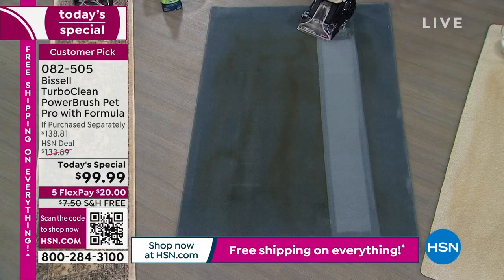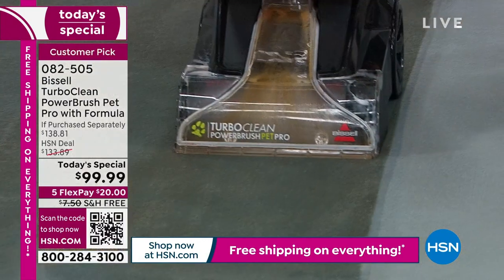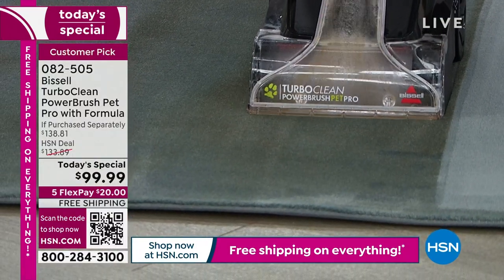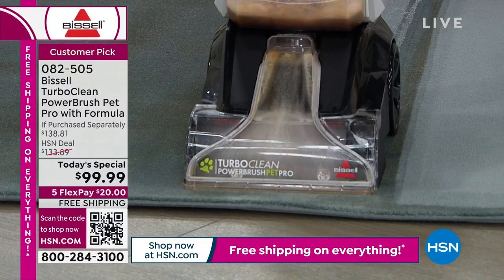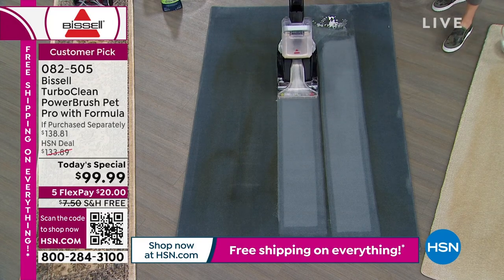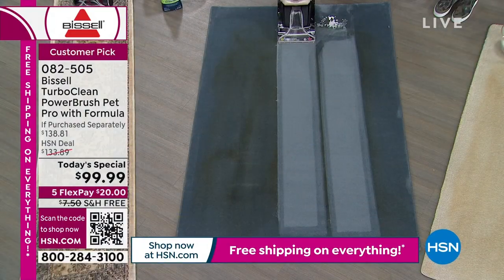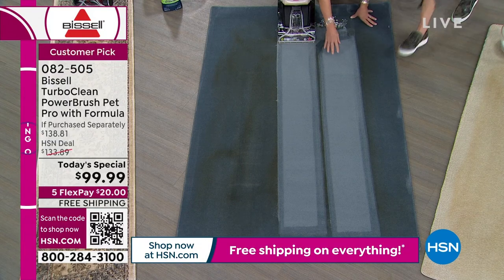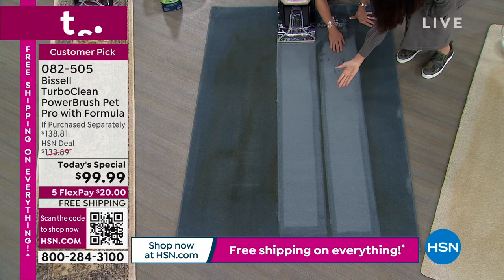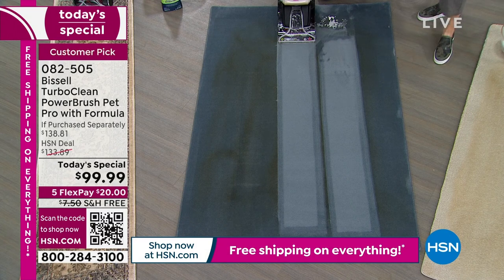Now watch how I turn it — do you see these wheels? Easy to maneuver. This is how you turn a 12-pound powerhouse. Look at the gunk coming out — it's so exciting to watch. It's so satisfying to clean your gunk. Our houses, we want to get organized. Just look at the suction coming out. Look at this carpet — do you see the difference? Look at how lush and blue it is, and it's not damp. I put my hand on it right here — you can still snap it. It's not soaking wet. That's the power of this TurboClean.